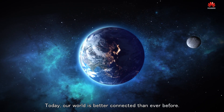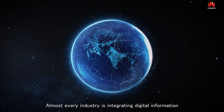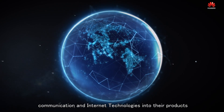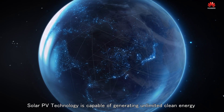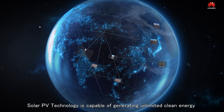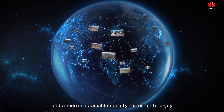Today, our world is better connected than ever before. Almost every industry is integrating digital information, communication, and internet technologies into their products. Solar PV technology is capable of generating unlimited clean energy and a more sustainable society for us all to enjoy.